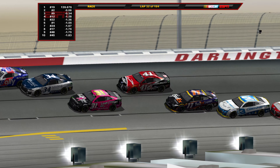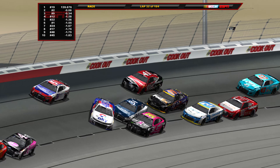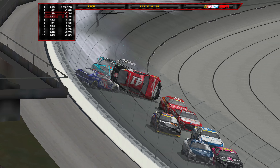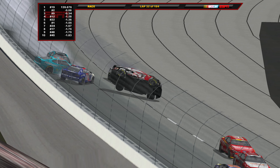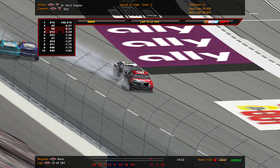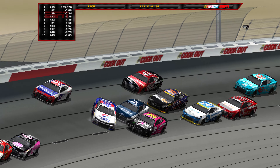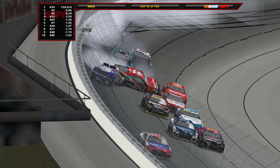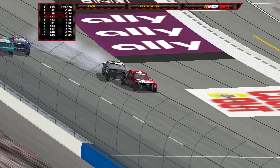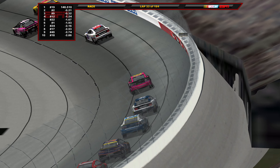This is big one number two here in this chaotic Darlington race. Bowman lost control, and Custer almost made it through — that was a hellacious hit by Cole Custer. Eric Jones sustained significant damage as well. We are under caution for Cole Custer being flipped down the front stretch.